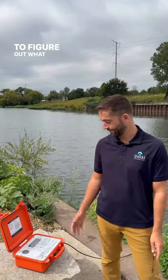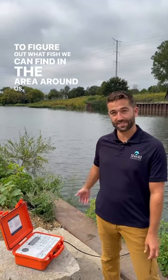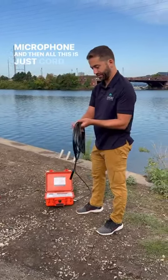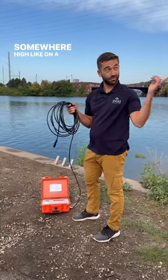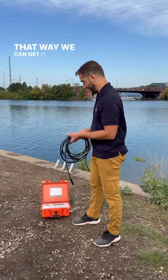We're here in the south branch of the Chicago River trying to figure out what fish we can find in the area around us. This is a microphone, and then all this is just cord in case you're somewhere high, like on a bridge or something, so we can get it down into the water.